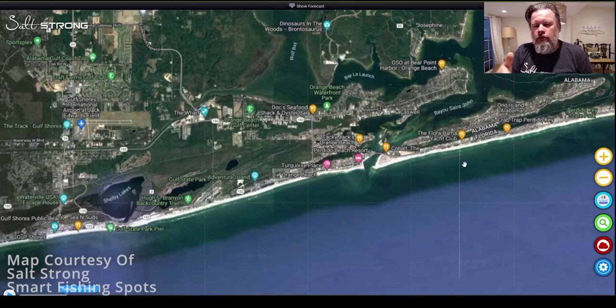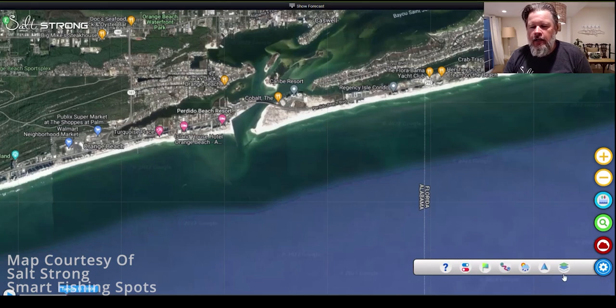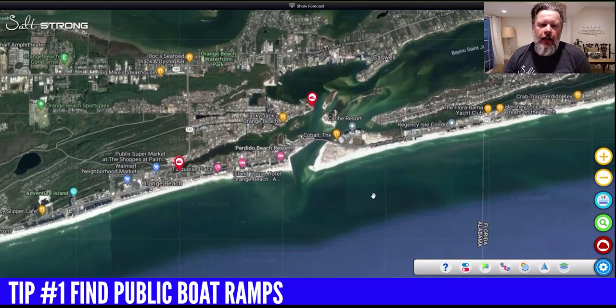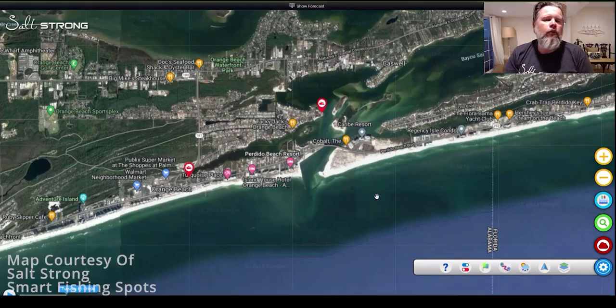First, let's go to the Smart Fishing Spots app. I'm going to click on this little icon down here for settings, pull up our layers map, and then click on boat ramps. This is going to bring up any boat ramps in the area. The reason I'm bringing up boat ramps is that even without a boat, a lot of these ramps give us accessibility to water that we wouldn't have because of development — in Florida, Texas, North Carolina — and some of them are a lot better than others.